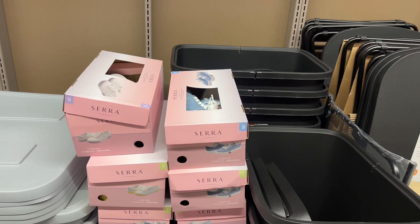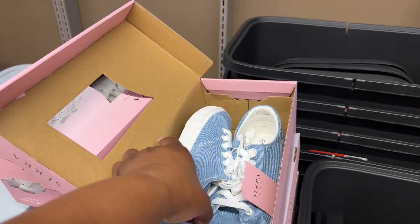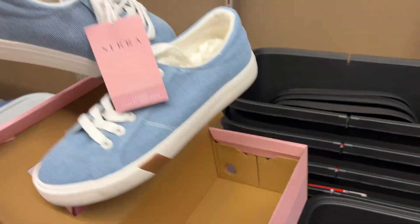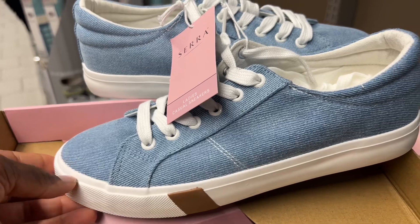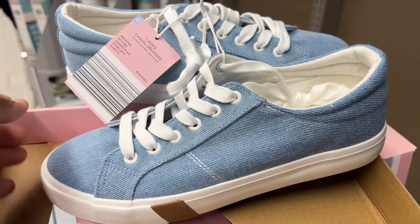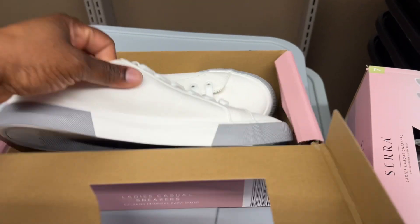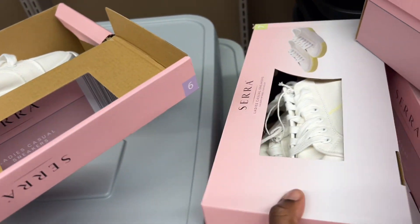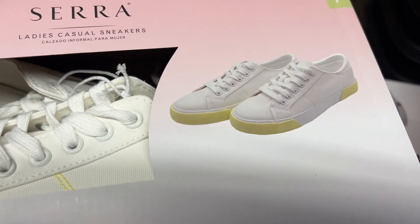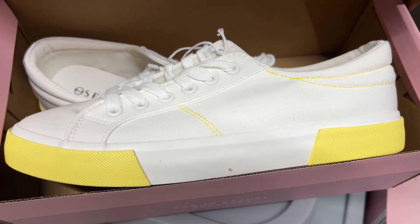They have these Sara ladies casual sneakers. Look how cute these denim blue ones are — they're giving me a little Converse look. They also have white ones; these are $10, white and gray. And then this one is white with lime green — so cute, or yellow.